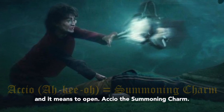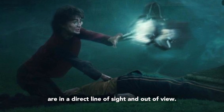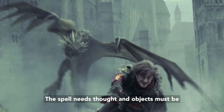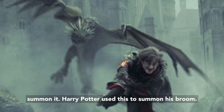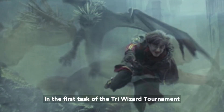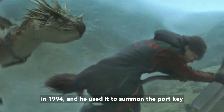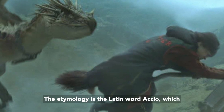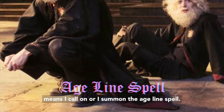Accio, the summoning charm. This summons objects towards the caster that are in a direct line of sight and out of view. The spell needs thought, and objects must be clear in the caster's mind before trying to summon it. Harry Potter used this to summon his broom in the first task of the Triwizard Tournament in 1994, and he used it to summon the portkey to escape Voldemort in the graveyard in 1995. The etymology is the Latin word accio, which means I call on or I summon.